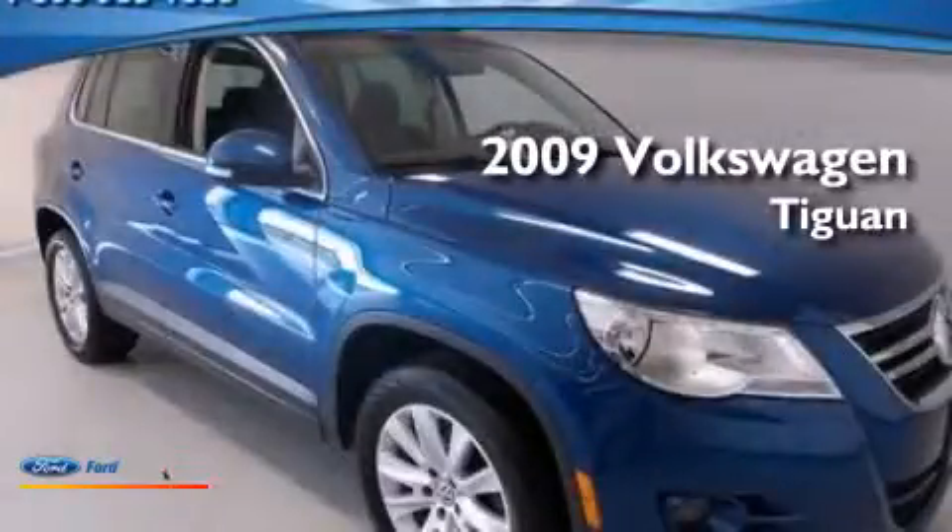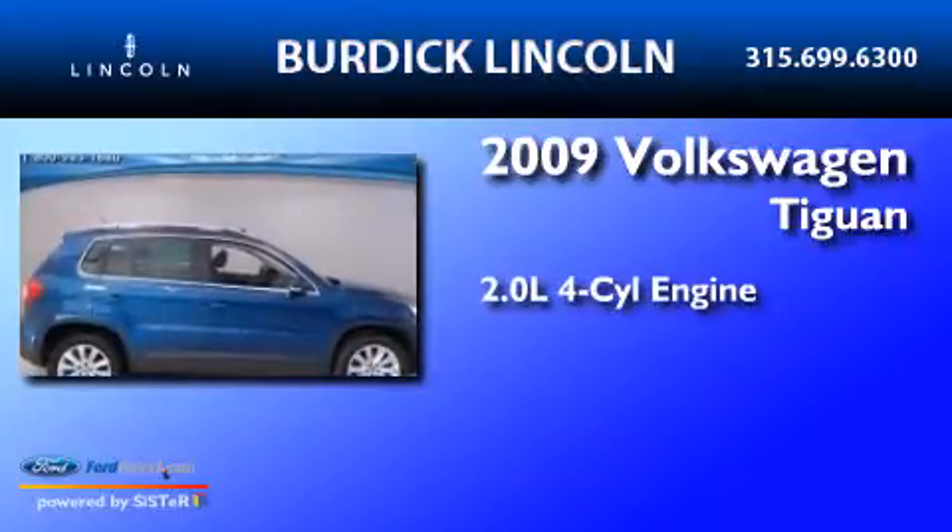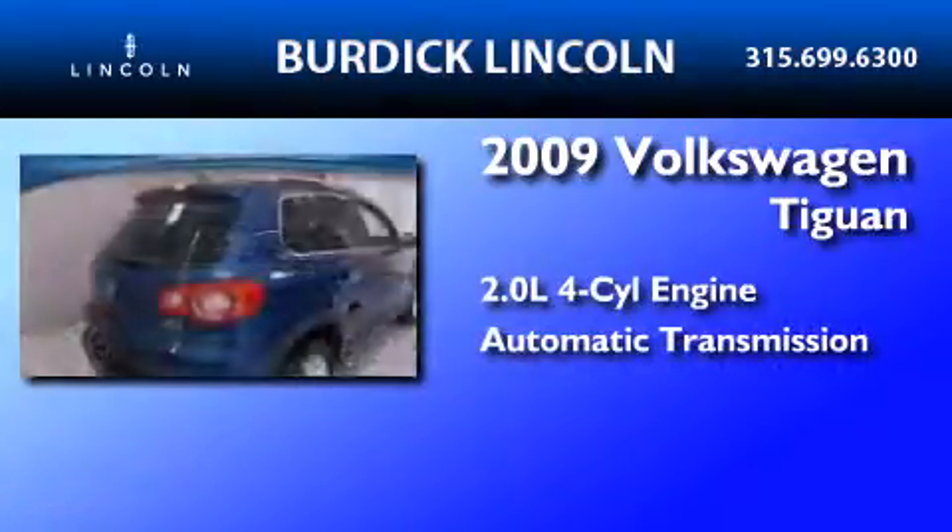This is a 2009 Volkswagen Tiguan. It has a 2.0-liter four-cylinder engine, an automatic transmission, and all-wheel drive.